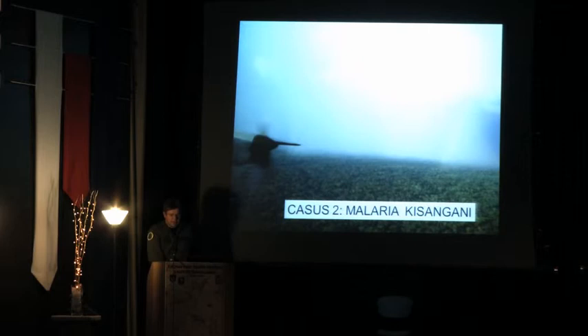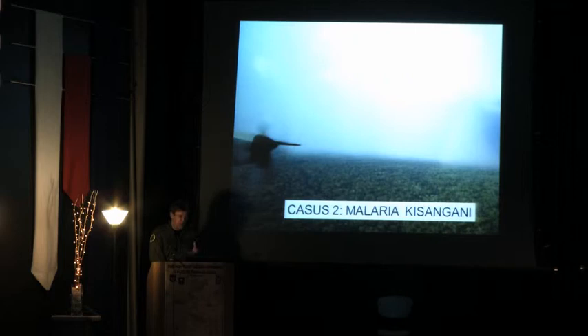The second case is a malaria case — relatively straightforward, but I will use it to discuss malaria prophylaxis. A flight engineer returned from a seven-day mission for MONUSCO with typical symptoms: muscle pain, fever for 24 hours, night sweating. His temperature was not that high but he was taking aspirin. He had taken no chemoprophylaxis during his five-week mission in Kisangani, Congo.